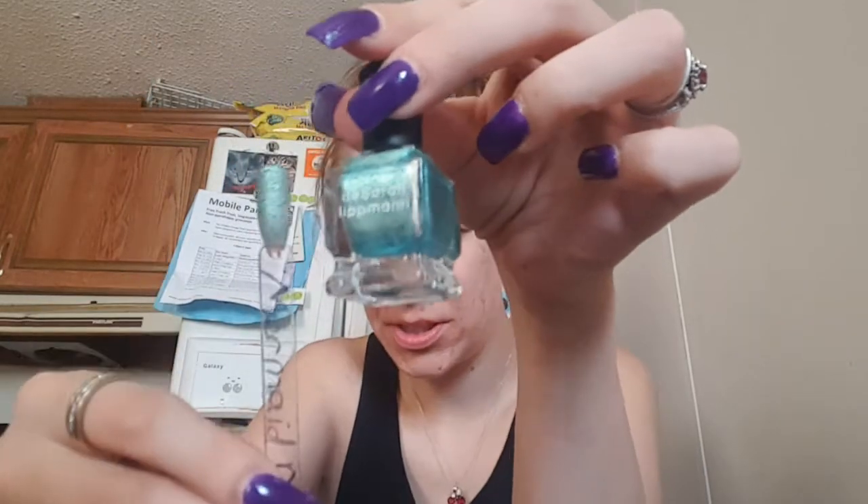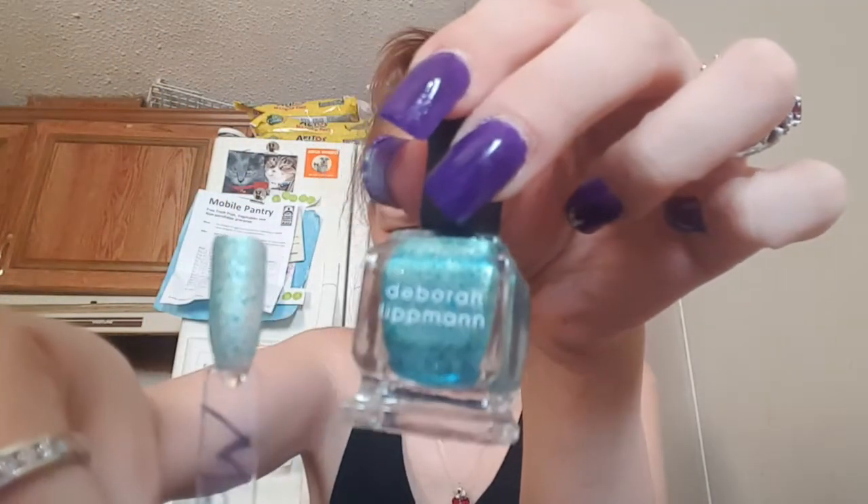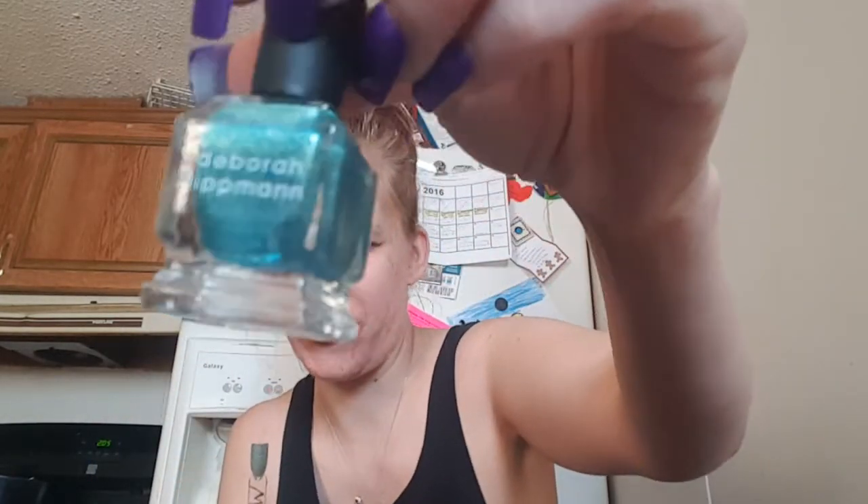What came in it is called Mermaid Dream. This was two to three coats, and it is a textured polish, so you will need a top coat. It's very, very pretty — it has shimmer inside the silver. That's Mermaid Dream. I love it.